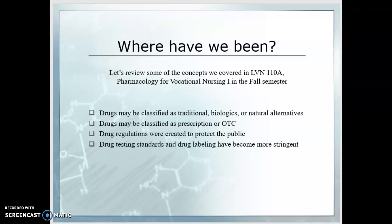Let's review some of the concepts we covered in LVN 110A, the Pharmacology for Vocational Nursing 1 course from the fall semester. You'll remember that drugs can be classified as traditional, biologics, or natural alternatives. Our traditional drug therapies are those that are chemically produced in the laboratory and are routinely used by healthcare providers. Biologics are those naturally produced either by the body itself, animal cells, or microorganisms.